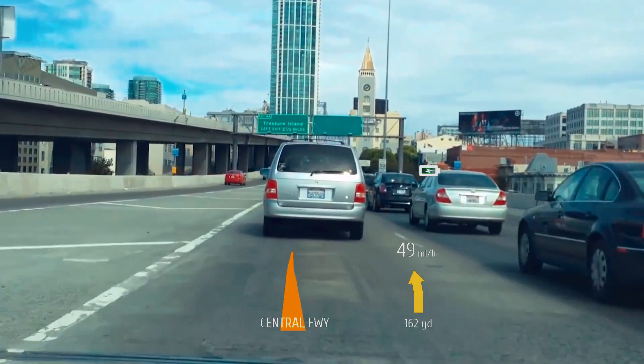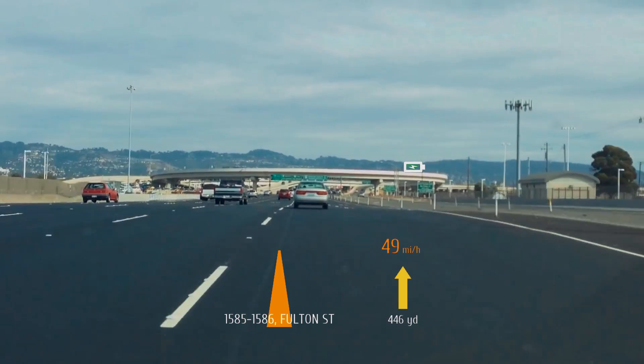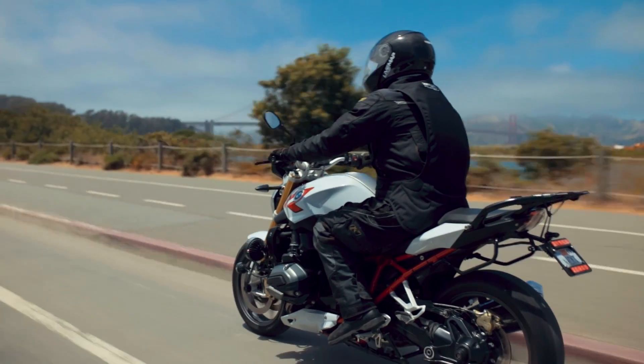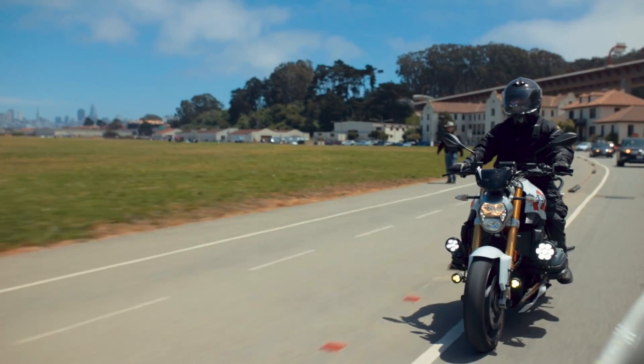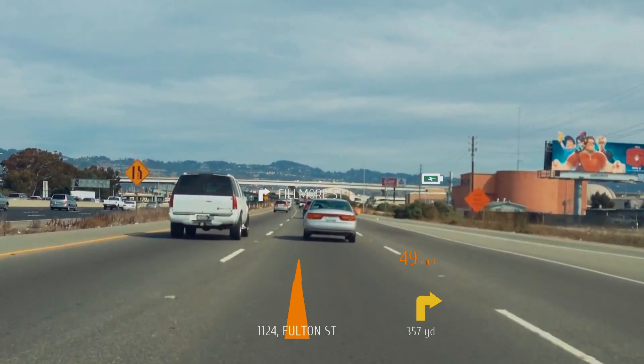Live Maps has a heads-up display and for navigational purposes you could ride through San Francisco or any other destination, knowing where you want to go visually. It's see-through, so you don't have to be distracted by looking down like in other heads-up displays.